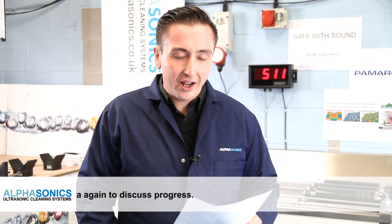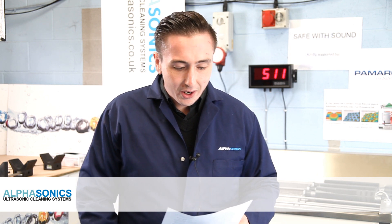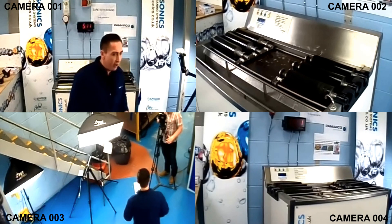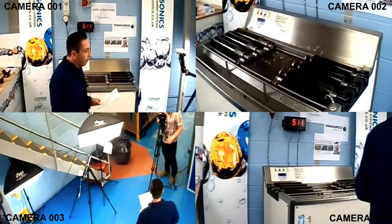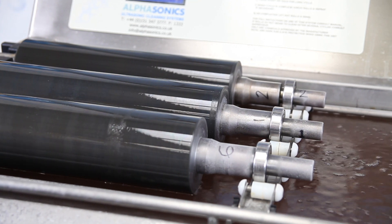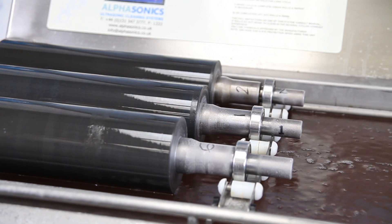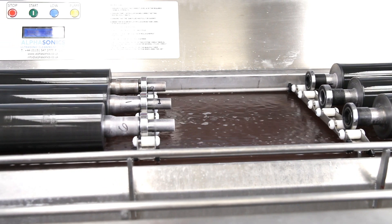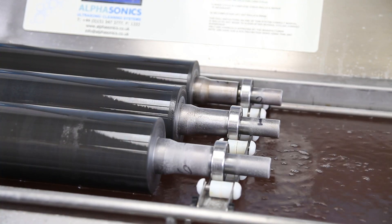Welcome back to Arthusonics — welcome back to Safe With Sound: the end of the Roll Damage Myth. We started the trial on Sunday, and at that point we have done 511 cycles. Remember, we're going for 1,300. There are 6 rolls being cleaned for a full 5 days, equal to 5 years worth of cleaning.